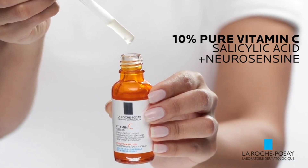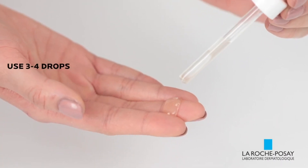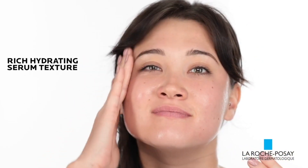The second option, if you're worried about breakouts, is the La Roche-Posay Pure Vitamin C Serum, which includes 10% pure vitamin C, Neurosensine, and Salicylic Acid. Simply apply three to four drops of this face serum every morning to the face and neck, and use it alone or as an added boost under your moisturizer. Not only can it help brighten the complexion, but it can help reduce the look of wrinkles and fine lines too. Both products will be listed below in the description, so definitely check them out.